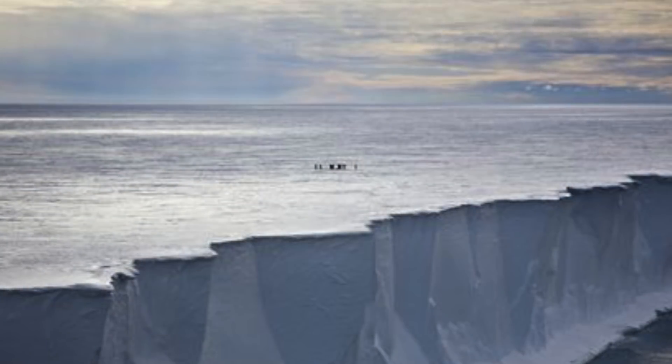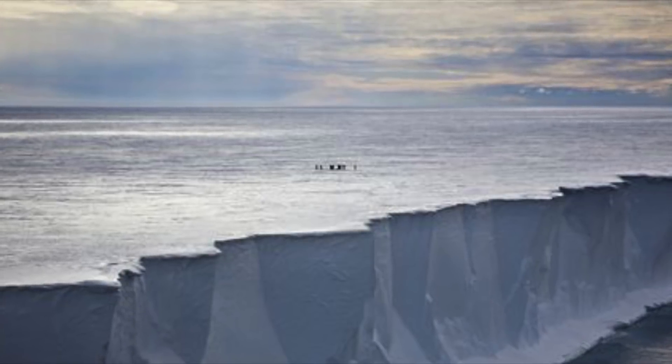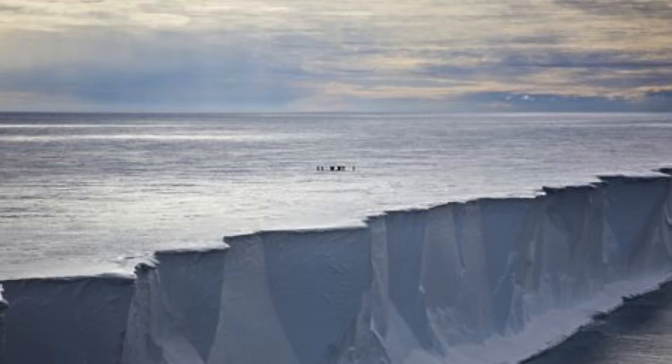The scientists have placed over 30 extremely sensitive seismic sensors under its snowy surface, to monitor the vibrations between 2014 and 2017. But something was picked up that left them scratching their heads.